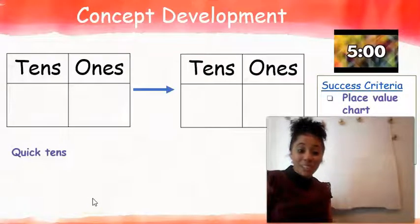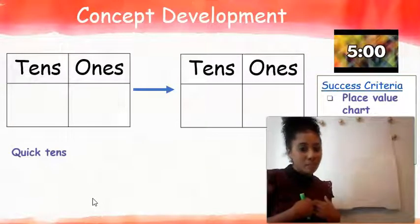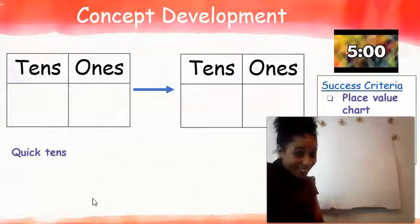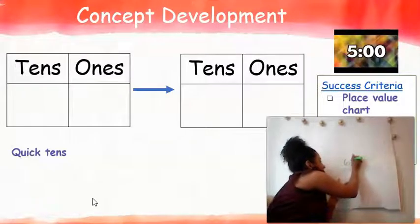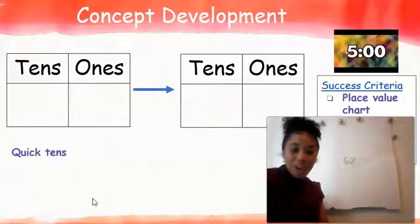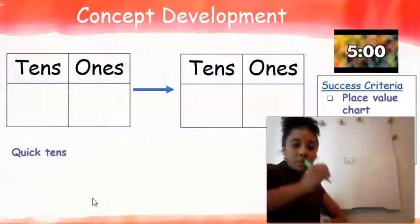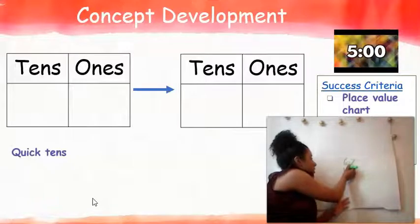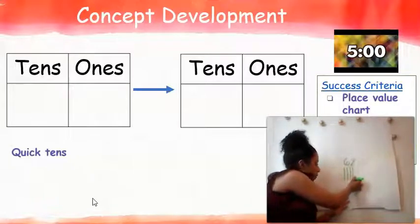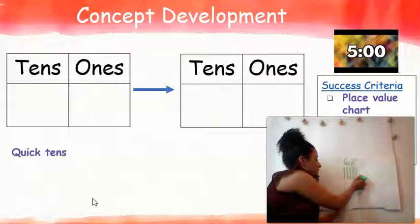All right, first grade, now we're going to get started into our first problem for today. I'm going to start off by showing you my number of the day. Give me a drum roll — my number of the day today is the number 62. The very first thing I'm going to start off by doing is drawing some quick tens. Are you guys ready? I'm going to go pretty fast: 10, 20, 30, 40, 50, 60, 61, 62.